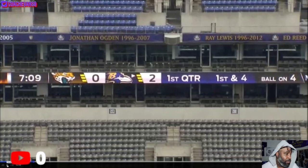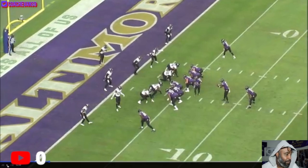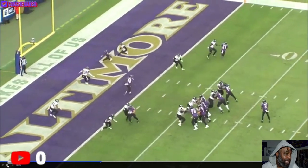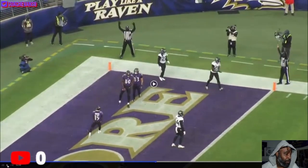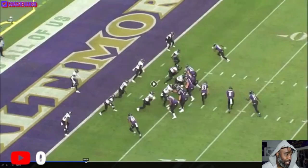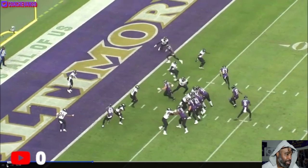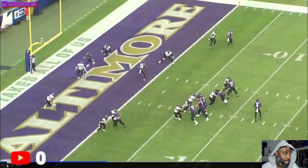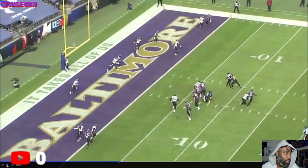This one was against the Jaguars. Miles is the low receiver at the bottom of the screen. Watch him weave his way through all this traffic - behind that guy, avoid this guy, go to the corner. He just weaved his way through all those guys, avoided the contact, and ran to the open space. He goes behind the first little guy, then Miles Jack is on his plane, so he gets deeper to avoid the contact, and he's going to run to the open spot. Good throw by Lamar too.